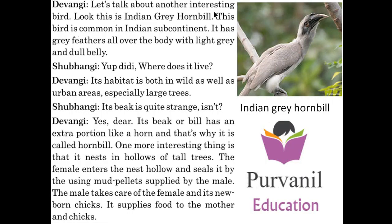Devangi said, let's talk about another interesting bird. Look at this — this is the Indian Gray Hornbill. This bird is common in the Indian subcontinent. It has gray feathers all over the body with light gray and dull belly. You can see the picture over here, friends. This is the Indian Gray Hornbill.